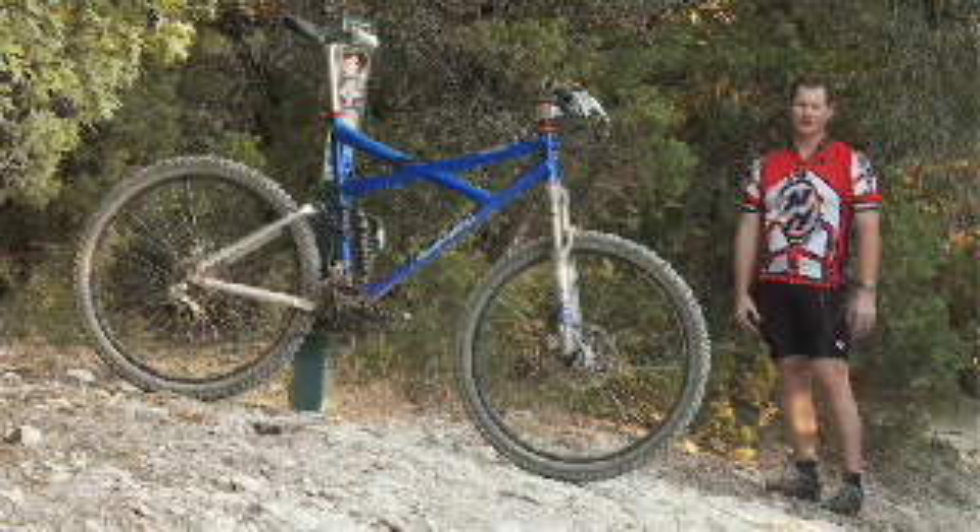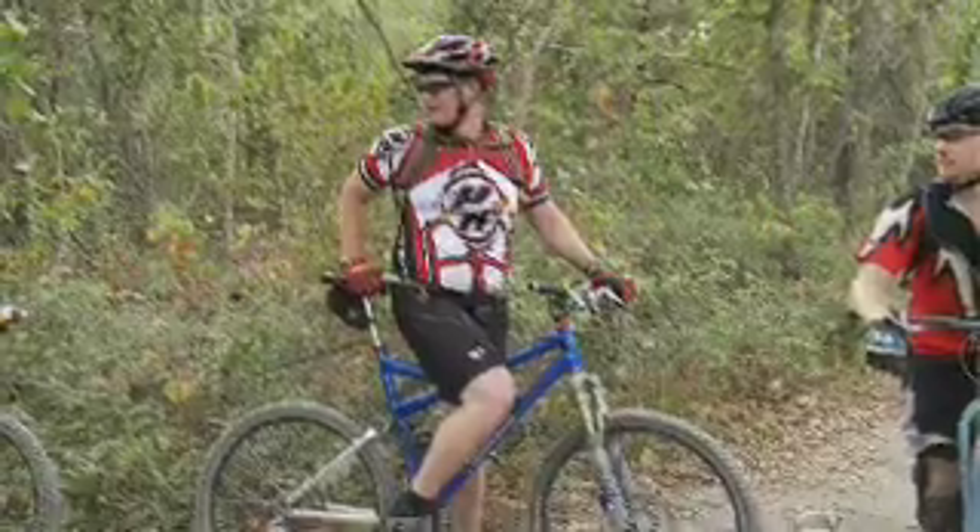Custom Ventana El Capitan 29er. I'm a big guy — I'm 6'6", 265 pounds. I just can't ride any old bike.